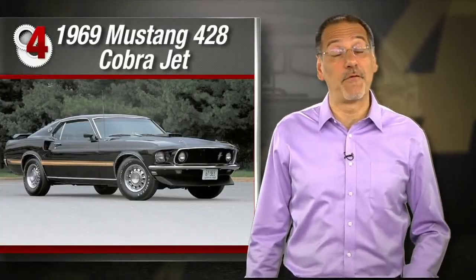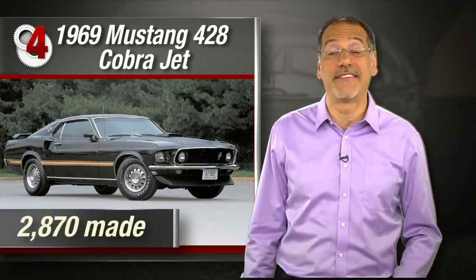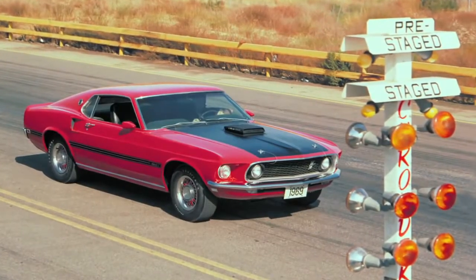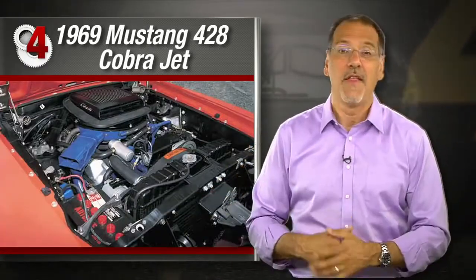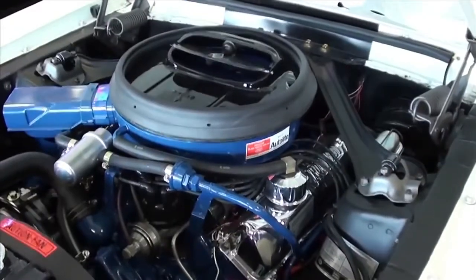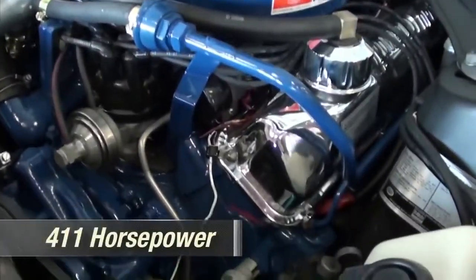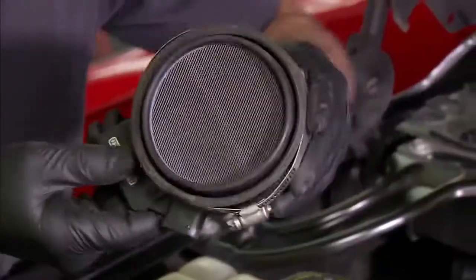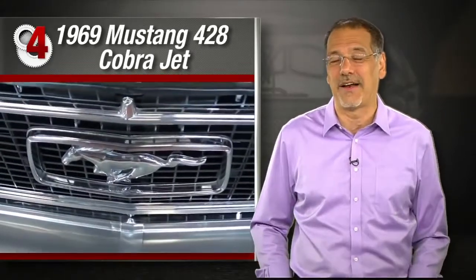Number four: the 1969 Mustang 428 Cobra Jet — 2,870 made. Mustang was a pony car faring poorly in the street drag culture early in the muscle car era, so Ford wedged their 428 big block into that car and topped it with the freer-breathing heads from the even more impressive 427 engine. They also gave it a ram air scoop and bigger intake valves — all foreshadowing today's theme of working on freer-breathing engines for faster running. The end result was 411 horsepower, and those same physics lessons underlie today's trend toward things like air intake kits.